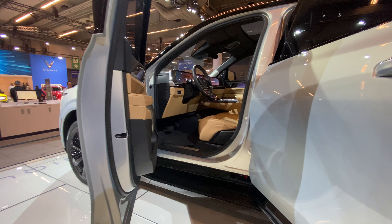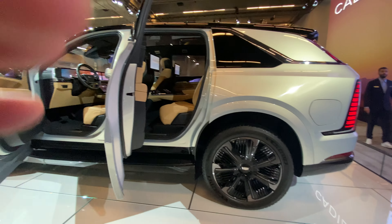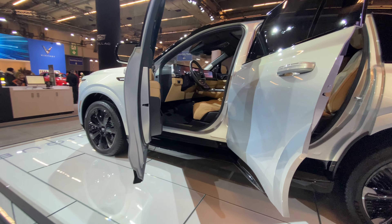Don't know the horsepower figures for it, but I'm sure it has quite a bit. Because I don't even know how much this thing weighs — this probably weighs like five tons at least.